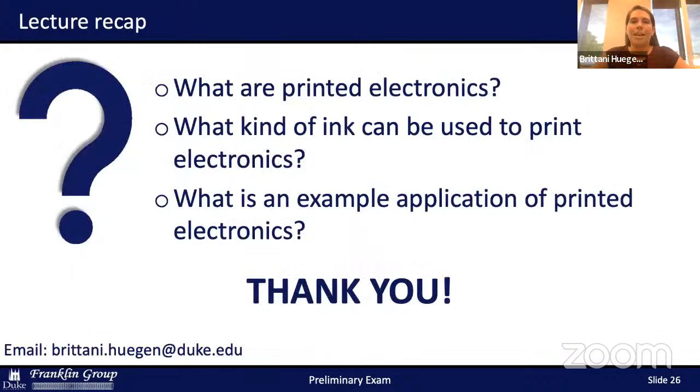I'll stop there, but to recap: I hope you were able to learn what printed electronics are, what can be used to print electronics — from the ink to the printer type to the substrates — and you learned about an example application of printed electronics. Thanks.